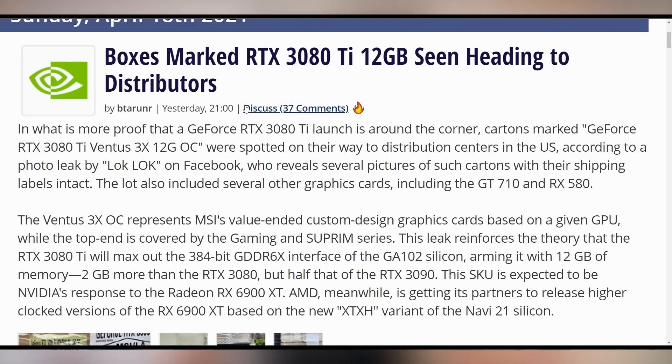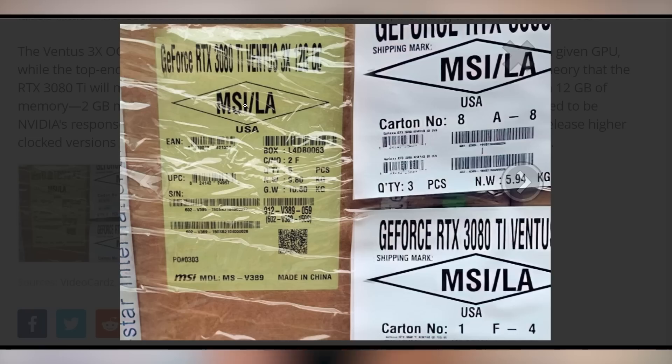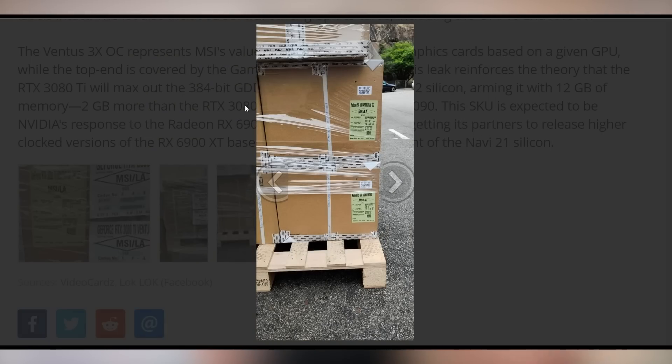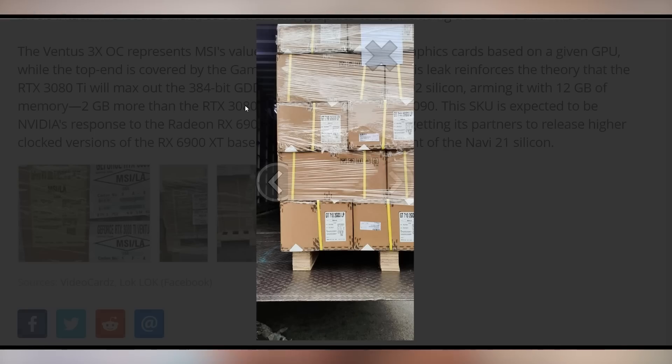We've now seen giant boxes of the RTX 3080 Ti, which has not even been confirmed by NVIDIA. According to shipping boxes posted by a leaker on Facebook, we can see the MSI Ventus RTX 3080 Ti version on a giant palette waiting to be shipped, alongside cards like the RX 580 and the GT 710. Beautiful stuff — so glad the GT 710 is still shipping in 2021.